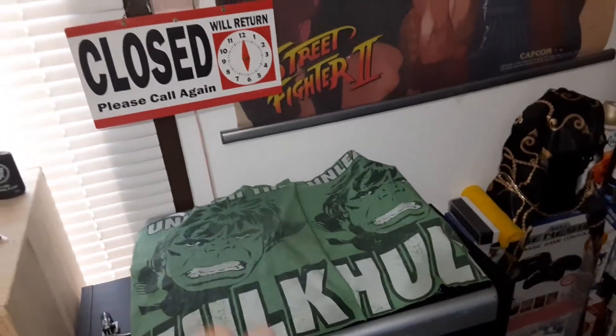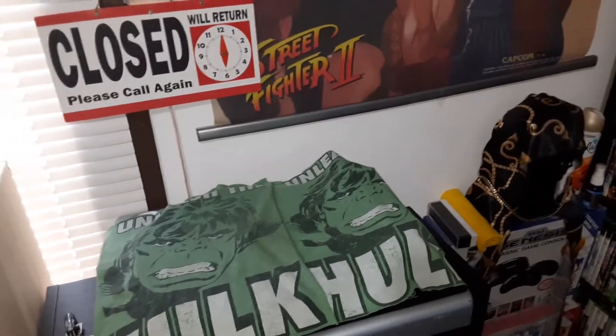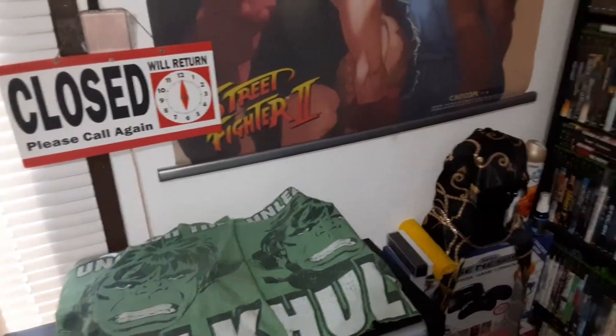It gets very dusty in here even with the windows closed — I don't know why. I don't burn incense; I do burn candles, but candles don't make dust. I used to burn incense a long time ago and that creates a lot of dust.